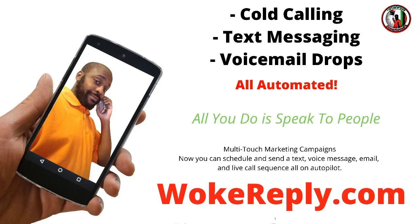You may have heard the saying the fortunes are in the follow-up. Now there's a brand new system to help you cold call, text message, drop voicemails, and so much more — all automated. You don't have to remember anything, just set it and forget it. Check out wokereply.com — it's a multi-touch marketing campaign where you can schedule text, voicemail, email, and even live calls, all on autopilot. Check it out today at wokereply.com.